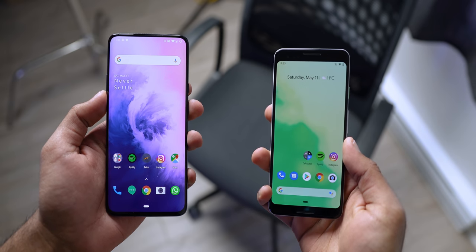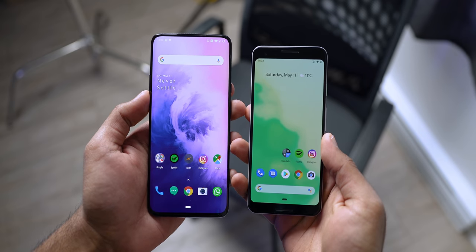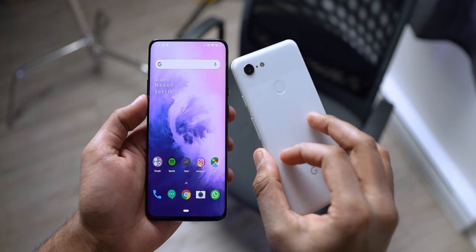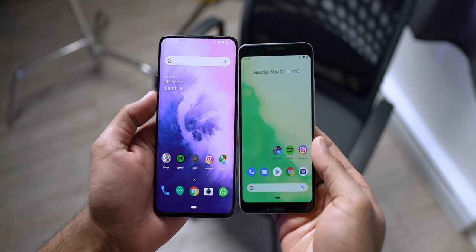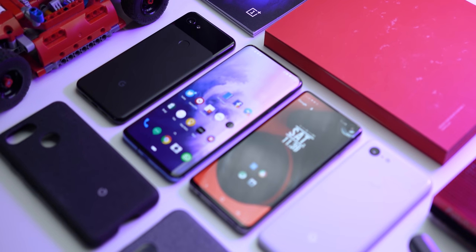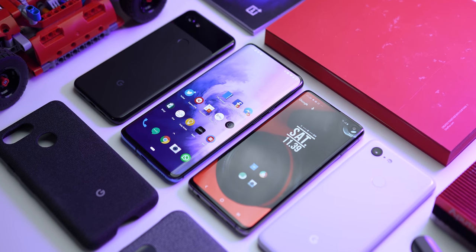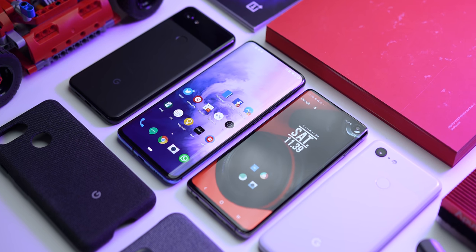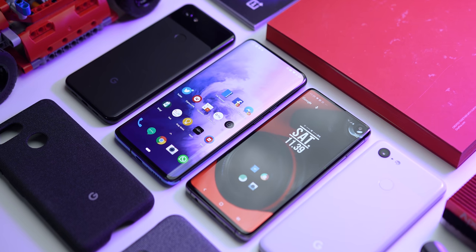Right out of the way, I want to address the size of the 7 Pro — it's huge. It's bigger than the 6T, and I was struggling to hold that phone comfortably, so if you're in the same boat, you'll have to get used to this. It's a 6.67-inch AMOLED display that now boasts a resolution of 3120 by 1440, so Quad HD Plus instead of the Full HD Plus on the 6T.